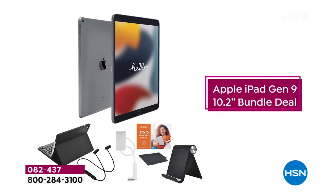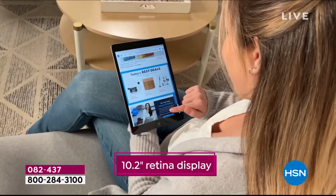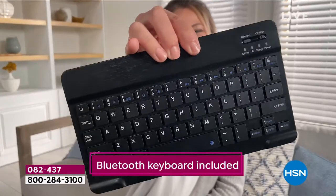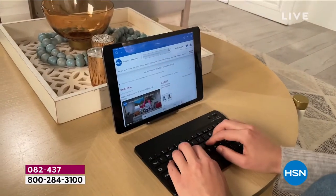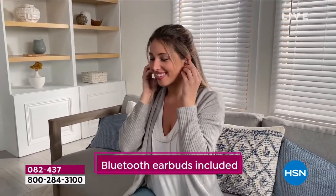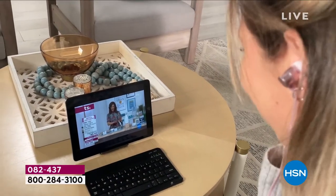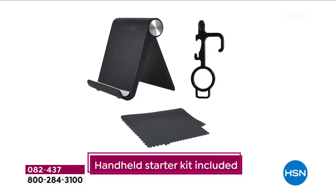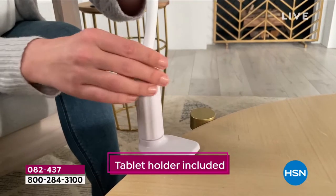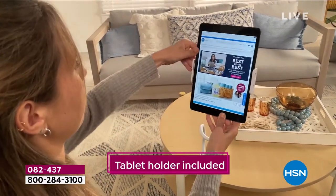I know you can find iPads all over the planet, right? Why buy with us? Well, let me tell you why. First of all, we load it up. We don't give you a stripped-down model when you're going to need a keyboard, a case, earbuds, Apple TV, all these fun things, Office Suite — which all add up over time. What we try to do for you, our customer, is put together the ultimate package. Today, I believe we have done that. This is the 10.2-inch, latest and greatest, ninth-generation iPad with all the great features that you love built in.